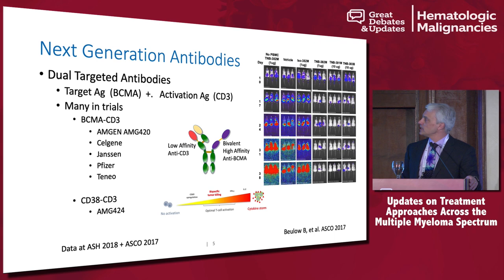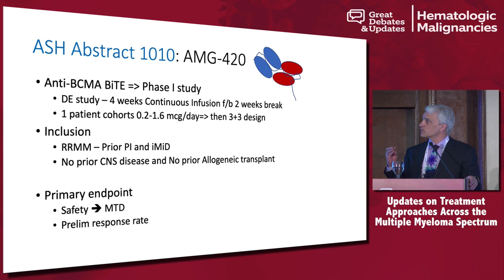I'm going to show you data just presented at ASH from the first BiTE: AMG420, Amgen's BiTE. This is a phase one dose-escalation study. Because it doesn't have an Fc tail and doesn't have a typical antibody structure, it has to be given by continuous infusion — four weeks on, followed by a two-week break, then re-initiation. They started with one-patient cohorts and then went to a 3+3 design, the typical design for these early phase studies.